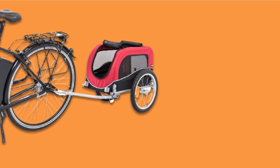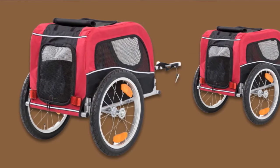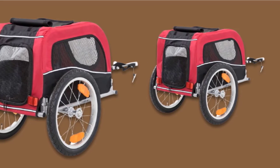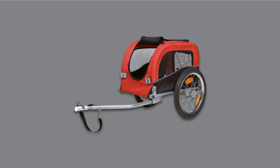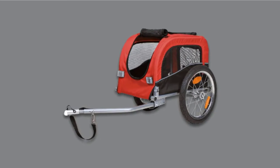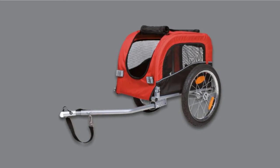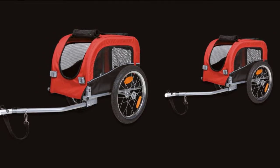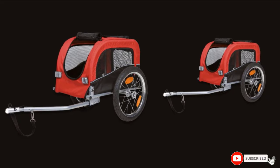The trailer features reflectors on all sides and a tall flag to help you stand out while riding. One of the standout features is the huge, thick wheels, which help give you a smooth ride no matter what terrain you're on. To make it as easy as possible to get your dog in the trailer, it features doors on the front and rear, helping to stop you from struggling when the dog is connected to the bike.